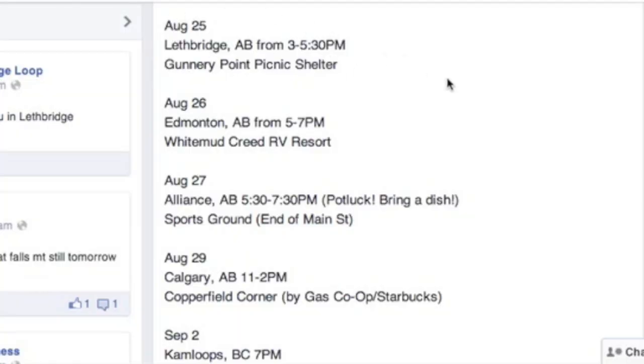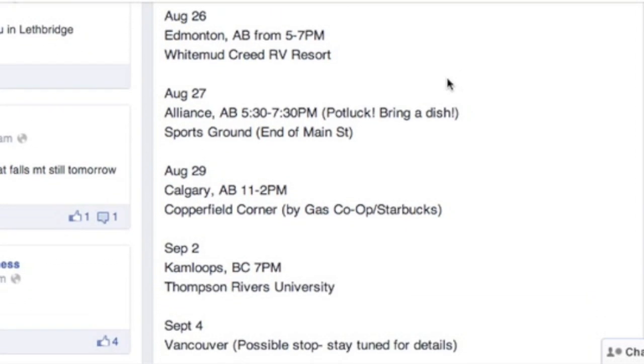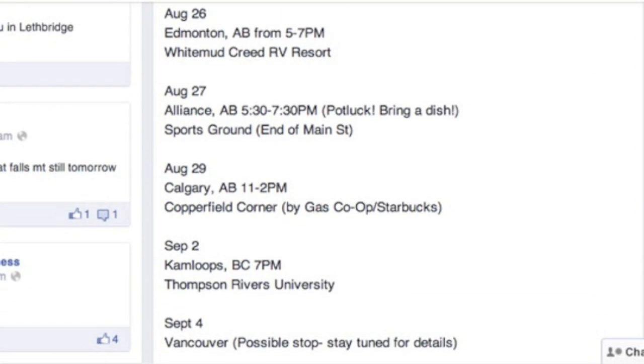Really enjoyed our talks at the meet and greet there. We're heading to Edmonton today. The rest of the Canadian tour is posted on observatoryproject.com and on the Facebook page. It includes Alliance, Calgary, Kamloops, and hopefully Vancouver.